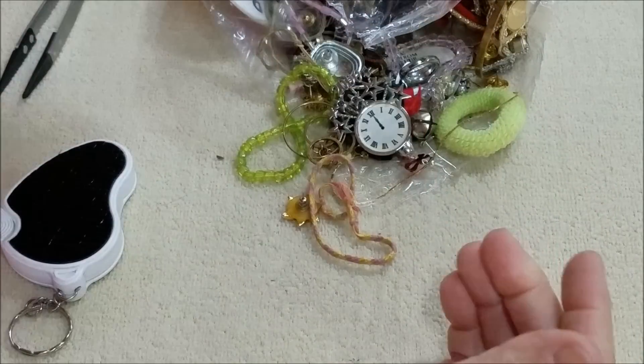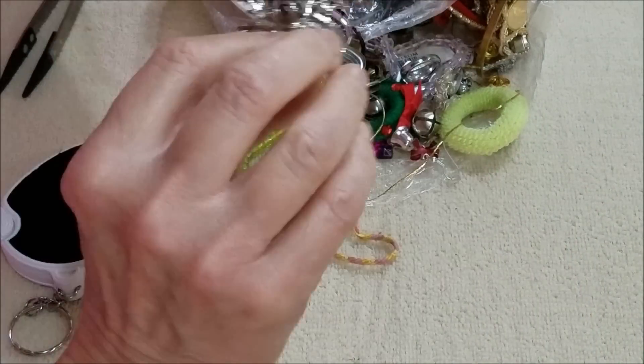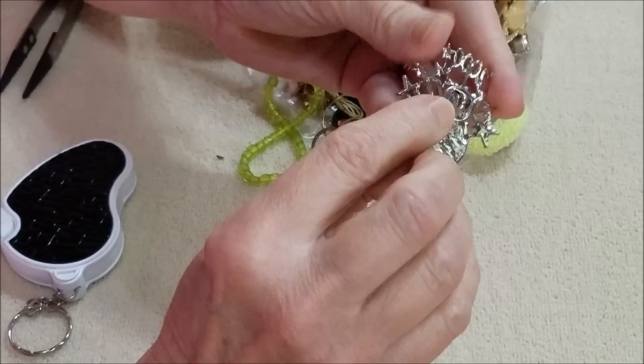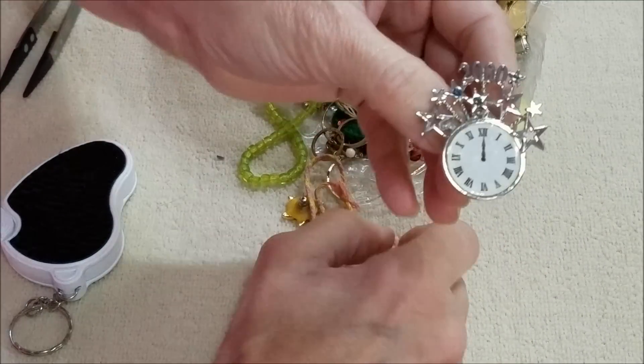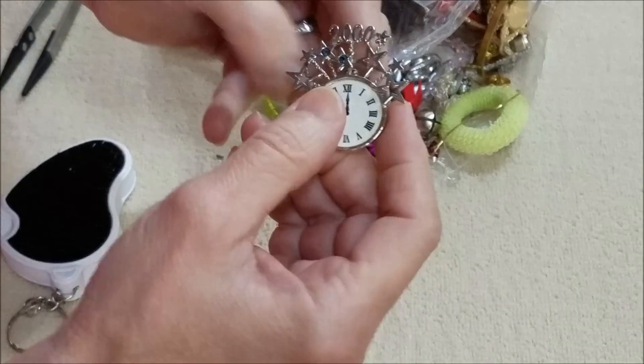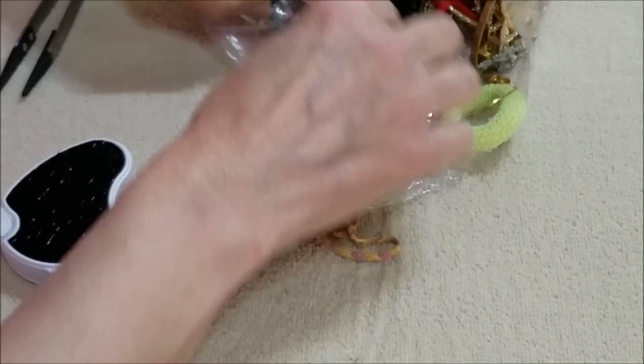And here we have a tack-back pin and it's for the year 2000. Got that.